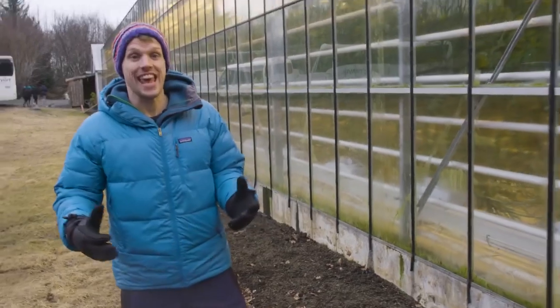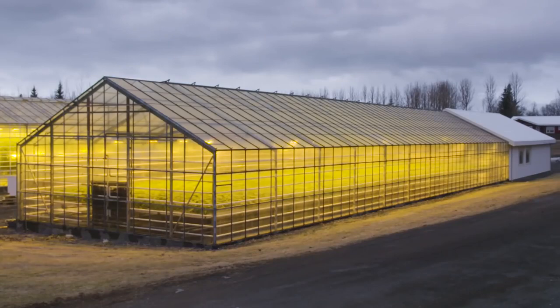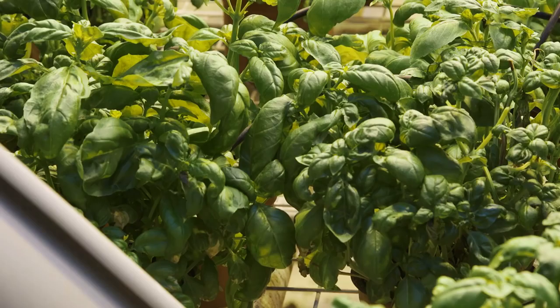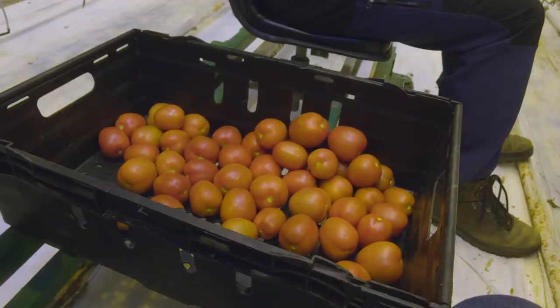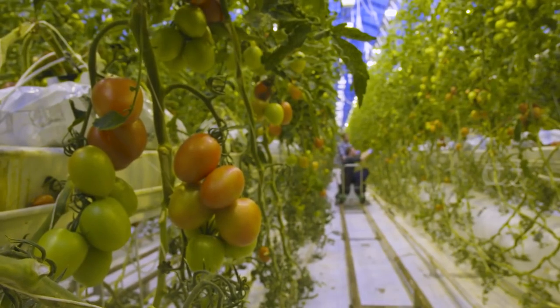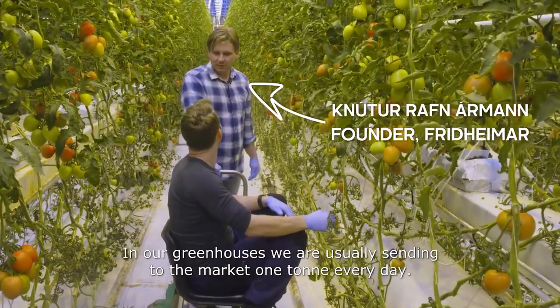In recent decades, greenhouses like this have sprung up across Iceland. They're heated by geothermal energy, and it means that this cold, barren island can produce fresh, delicious produce year-round. And I am going in to try some. So how many tomatoes do you pick in a day? In our greenhouses, we are usually sending to the market one ton every day.